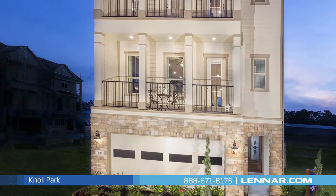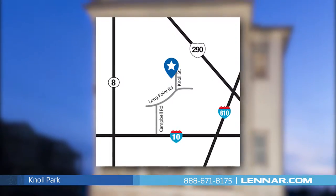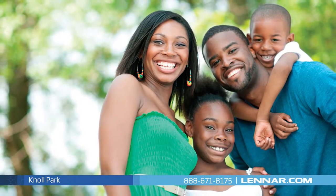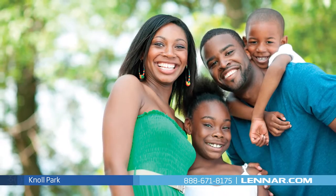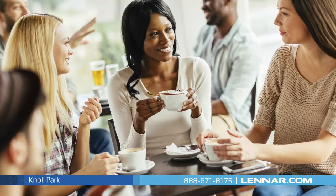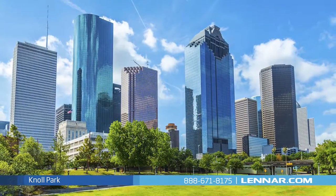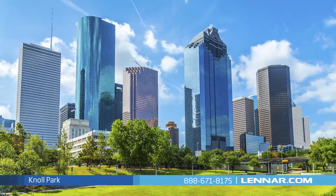Knoll Park is one of Lennar's premier communities, conveniently located in the Spring Branch area of Houston. As soon as you see the Knoll Park community you'll fall in love with everything about it — from the perfect urban location to the abundant local amenities right in the heart of Houston. You'll be swept away at the sight of your new Lennar home wrapped up in this fantastic community.